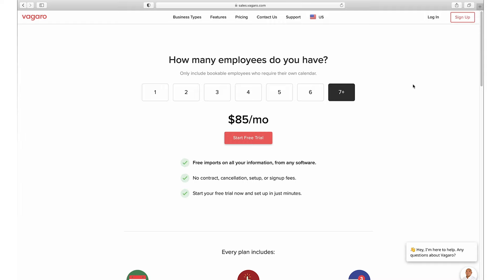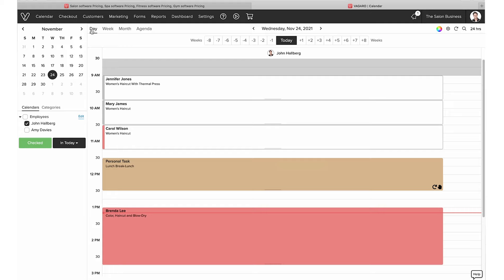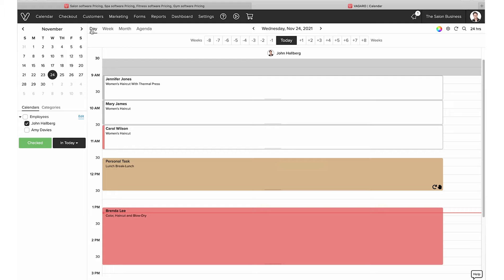Let's move to the back end to see what it looks like. Once you've created your account and you log in, you'll land directly on your calendar. The calendar view is most likely where you'll be spending most of your time, so I wanted to cover that first.